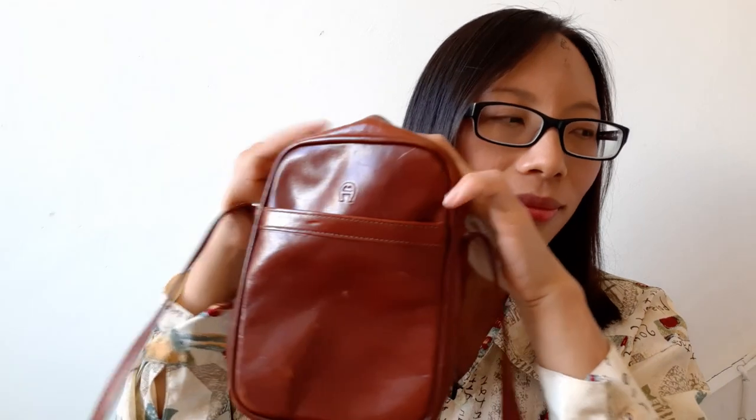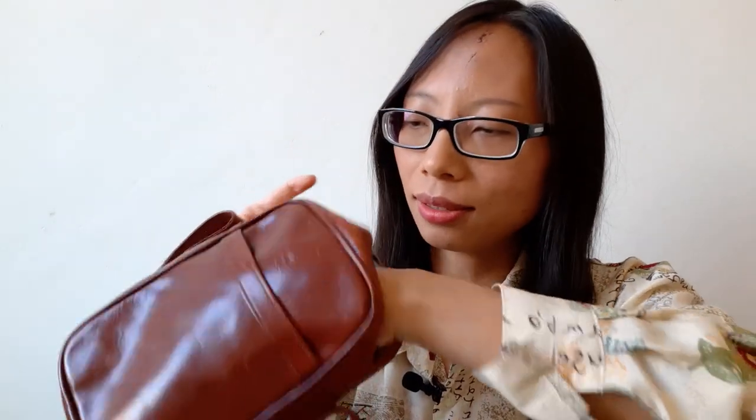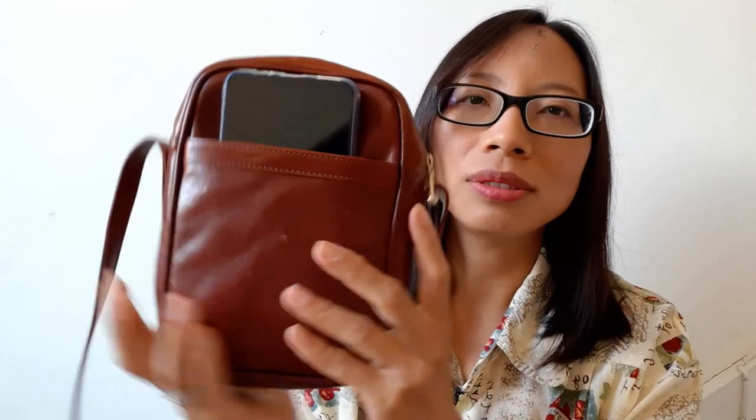Now let me try what fits. One phone, a bunch of keys, a card holder with five cards, and a small cosmetic pouch — all inside. I can only put my phone like this here outside so it's very easy for me to get the phone.